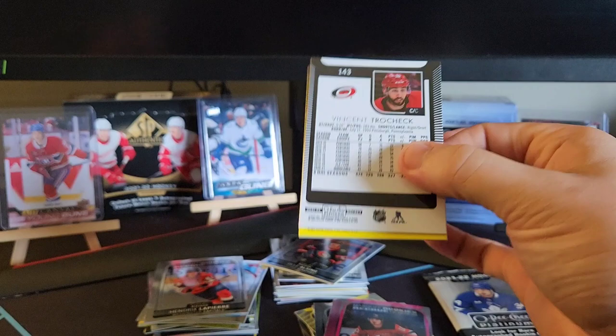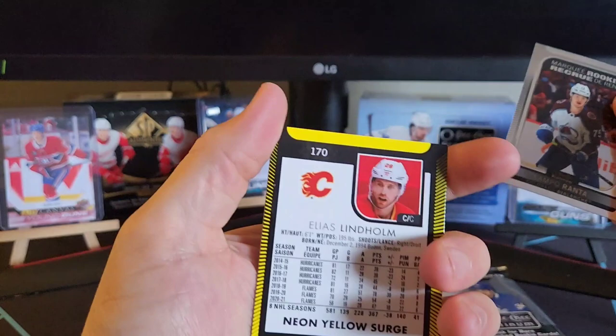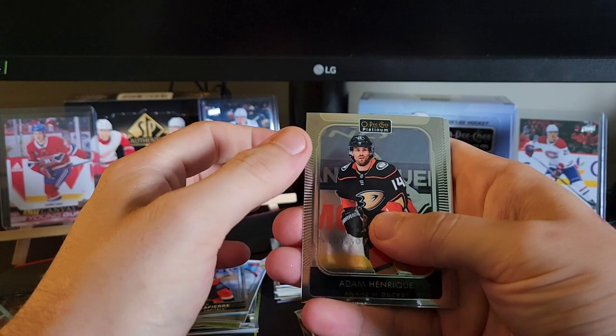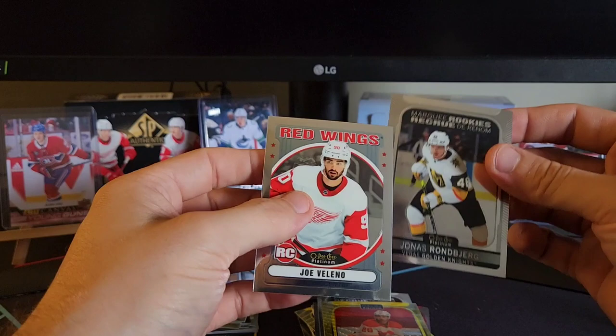Another surge here — we've got Matt Dumba. We've got Sample Ranta, marquee rookie, and Trocek. Elias Lindholm for the Flames. This is our last pack. Well, thank you guys for tuning in to Kerry Collects again — it's been a pleasure. If you guys want to see anything else, just let me know in the comments. You can share my videos if you'd like. Who do we got here — a rookie? Joe Valino. Not bad. So not our top rookies that we were looking for, but we did get a lot of inserts. Three blaster boxes right there. Thank you guys for tuning in so much. Bye.